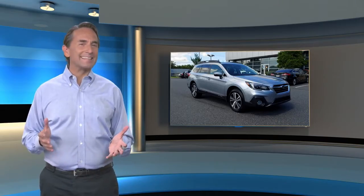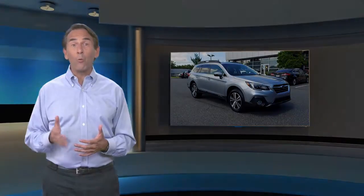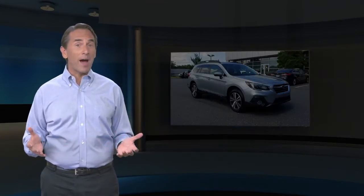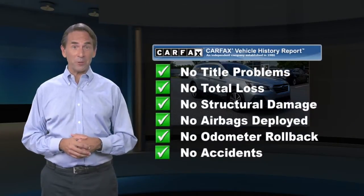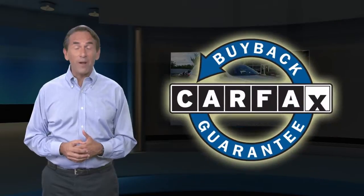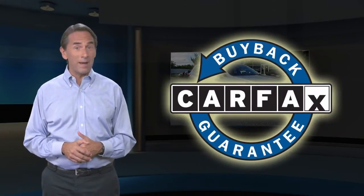Feel confident in this Carfax verified one owner vehicle. Find this complimentary Carfax Vehicle History Report online or contact the dealership. This vehicle qualifies for the Carfax Buyback Guarantee.